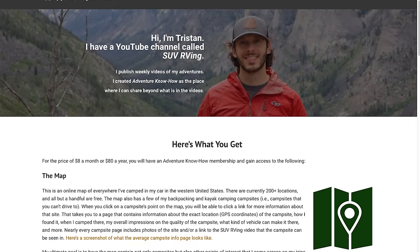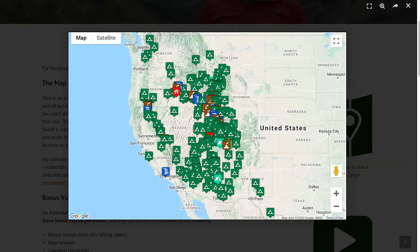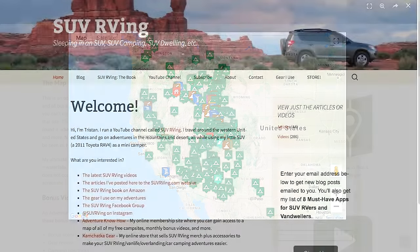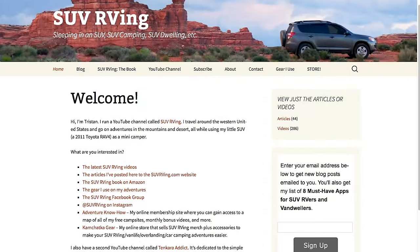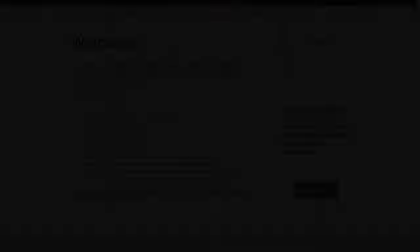Be sure to check out Adventure Know How, my new site, where you can access a map of all my free campsites plus monthly bonus videos you won't find anywhere else. Learn more at AdventureKnowHow.com. For links to everything SUV RVing related, visit SUVRVing.com. Links to these sites and more are in the video description.